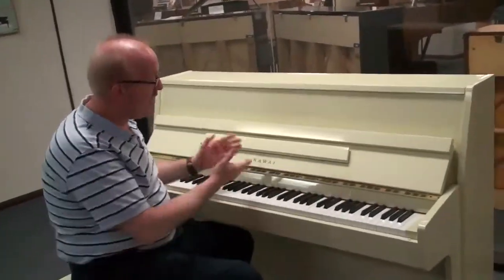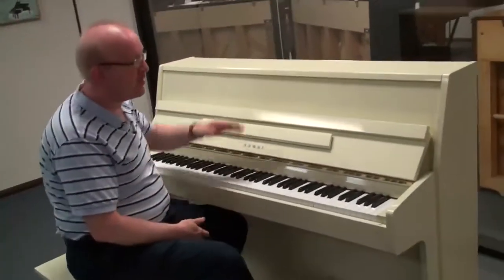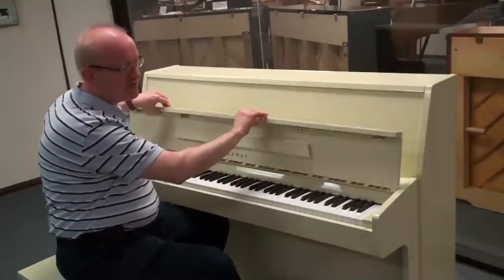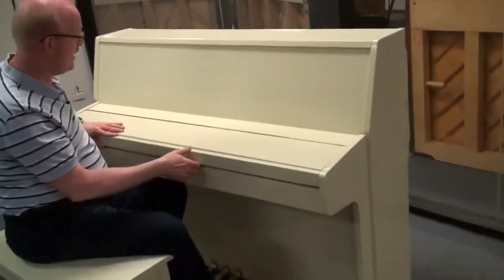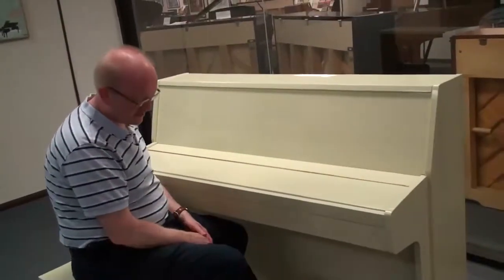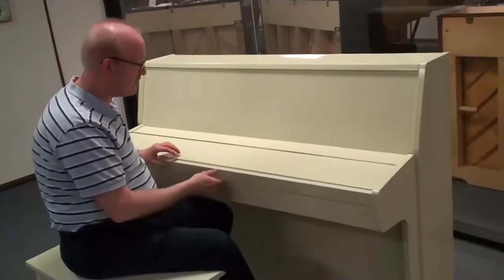Hi, this is Greg Norton and I'm sitting at a beautiful Kawai upright piano. This is a very unique cabinet — this is what we call contemporary polished ivory look. It's just a very different look; it has a matching bench, you can see how it looks right here. So a little bit more of a contemporary look to the piano.